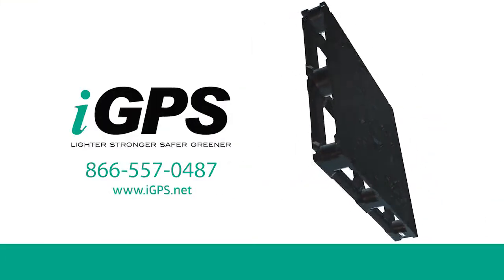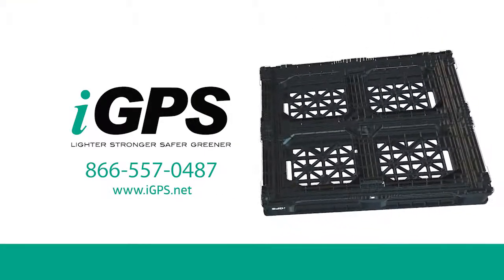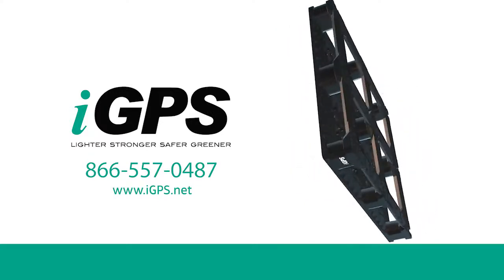The world's most innovative companies ship on IGPS. Isn't it time you learned more?